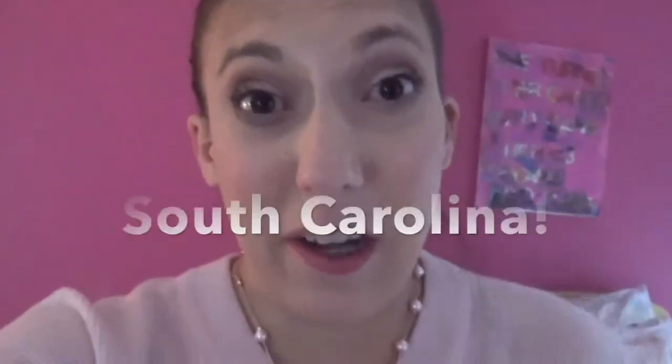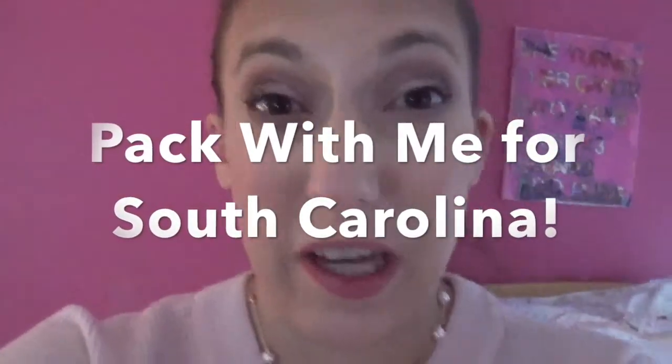Hey guys, different angle for me — this is a vlog style video. I'm going to be doing a pack-with-me. I'm leaving for South Carolina tomorrow night, so it's a five-day trip: Thursday, Friday, Saturday, Sunday, Monday. I'm really excited about it — it's gonna be a nice getaway. I'm going to show you my clothes, jewelry, outfits, and makeup, then put everything in the suitcase so you can see the finished product.